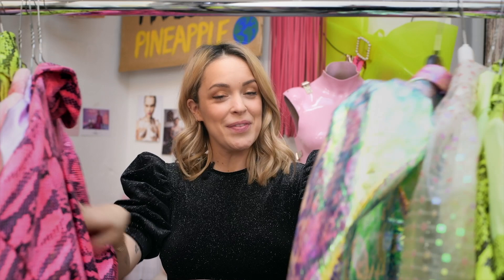Bonjour! Servus! Hello! Let's find out about my collaboration with Rado.